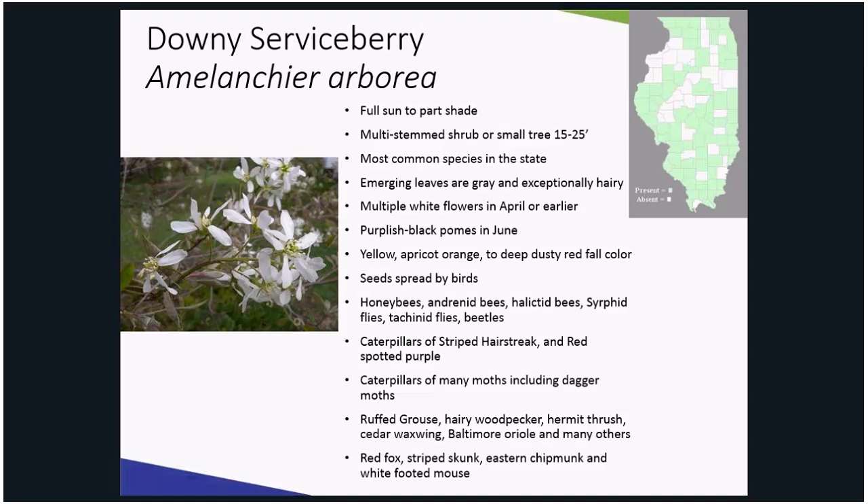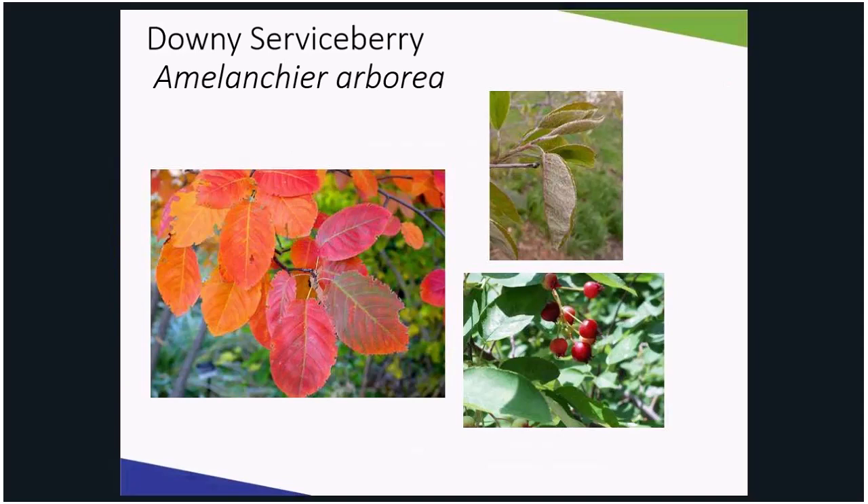The leaves emerge with a grayish pubescence, turn medium to dark green in the summer, and in the fall turn yellow, apricot orange to dusty red. Considering the leaves are not as glossy as the callery pear, the color may not be as vibrant, but by no means less impressive. Downy Serviceberry is one of the best native trees for fall color.